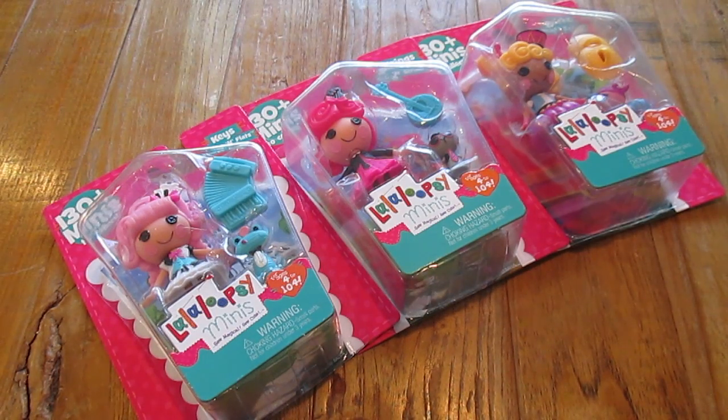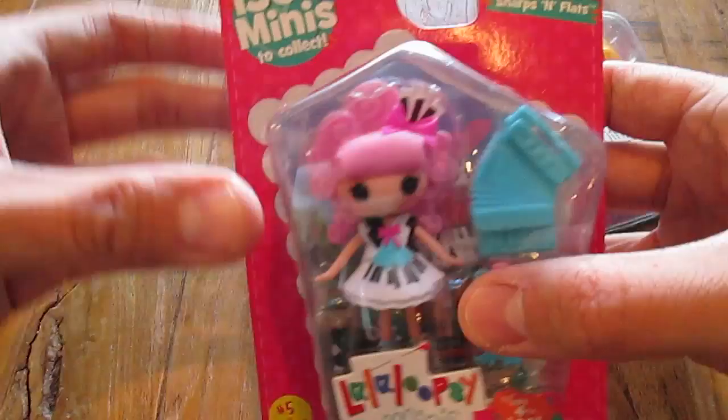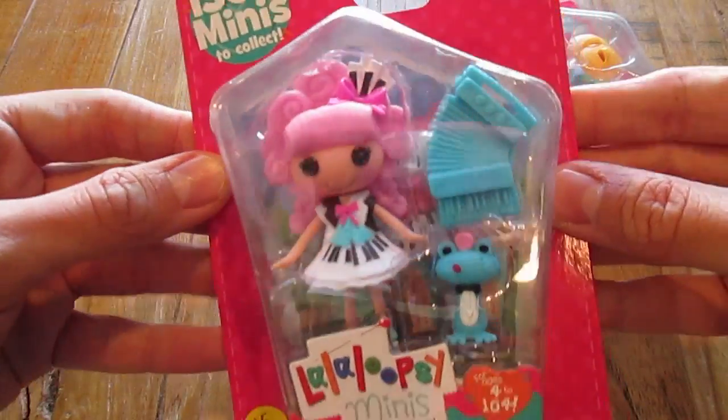What's up everybody? Jason here. I have three brand new La La Loopsie mini dolls. These are numbers 5, 6, and 7 of series 15. I have Keys, Sharps, and Flats.